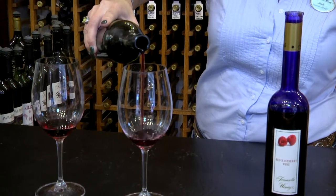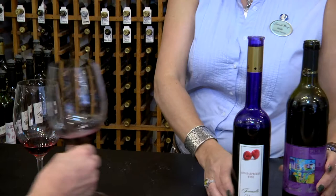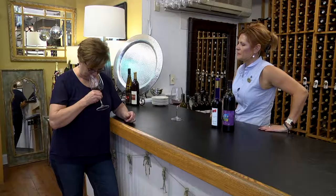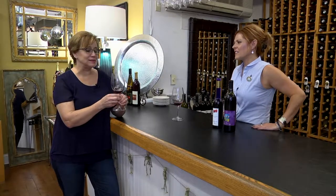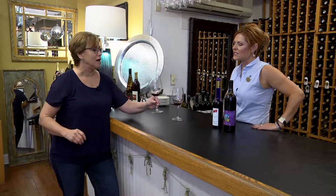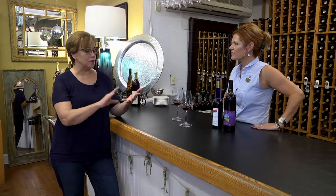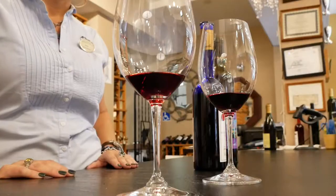This is our 2016 vintage port. We make this with our Chambourcin and our Petit Verdot grapes, which are all grown on the estate down in Hamilton. That's a delicious glass of wine. It's going to be great with the pears — I'm going to put in some cinnamon, some cardamom, and some cloves, and then we're going to poach the pears.